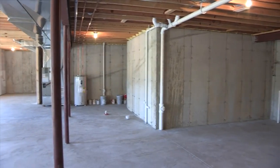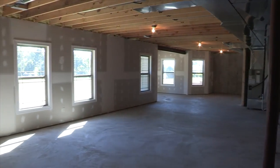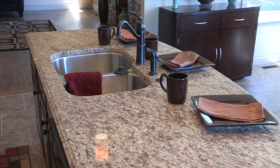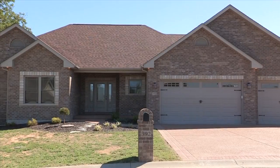The unfinished basement features a 9-foot-plus pour, walk-out door to an oversized patio, and lots of natural lighting. Stop by or give us a call to schedule your showing of this unique 3-bedroom, 2-bath home in Cedarbury Estates.